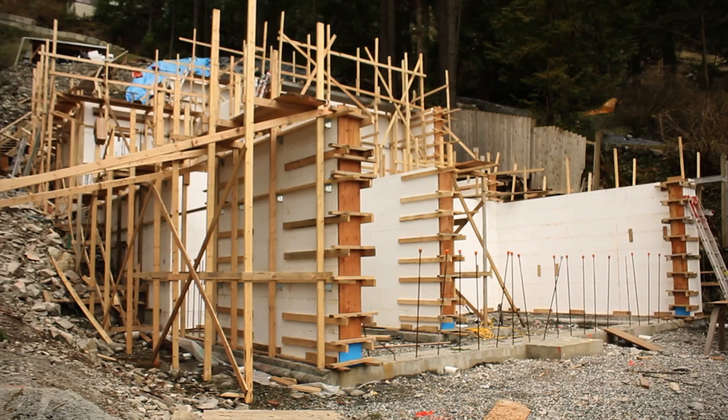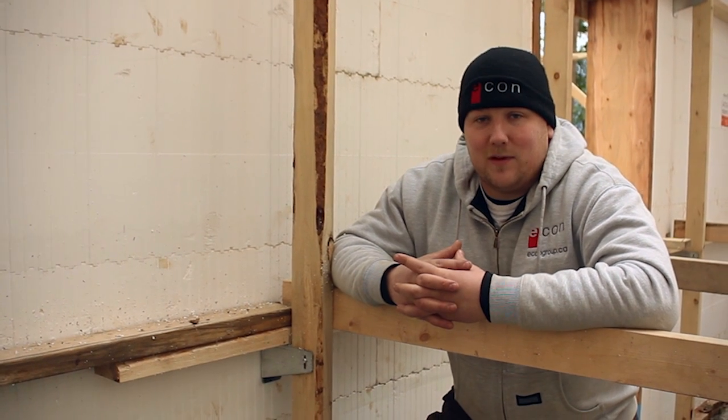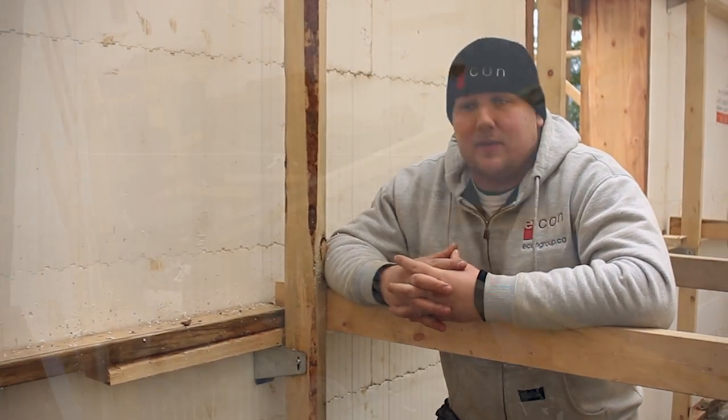We're out here on our site in North Van. We have quite the interesting site — it's about 300 feet long with over 100 feet of elevation change, so it is very steep. The Amvic block system has been great in terms of building our foundations up and stepping up the hill.